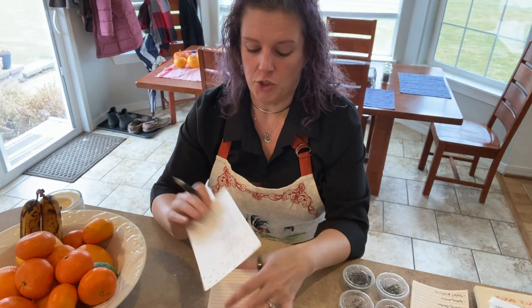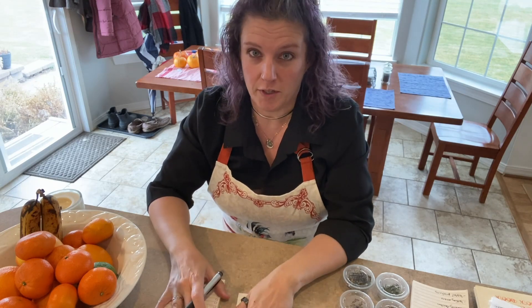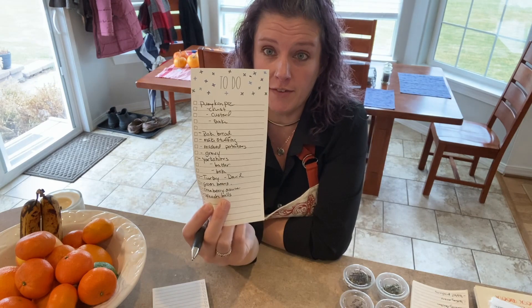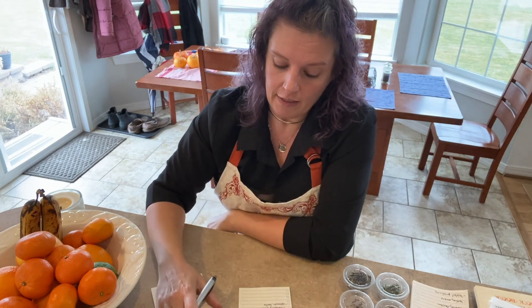The next thing I need to get done is the pie crust and the pumpkin custard for our pumpkin pie, so that can get in the oven and baking as well. Actually, I thought first I should put in order what things need to go first. I have here the list of everything that's being made, and definitely some things that need a little more lead time.